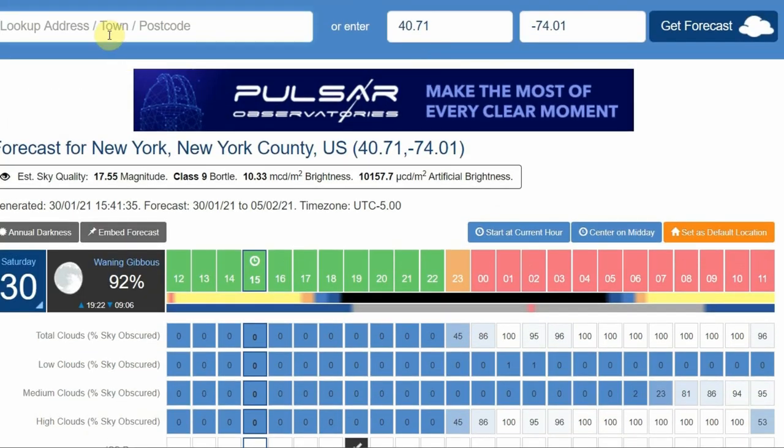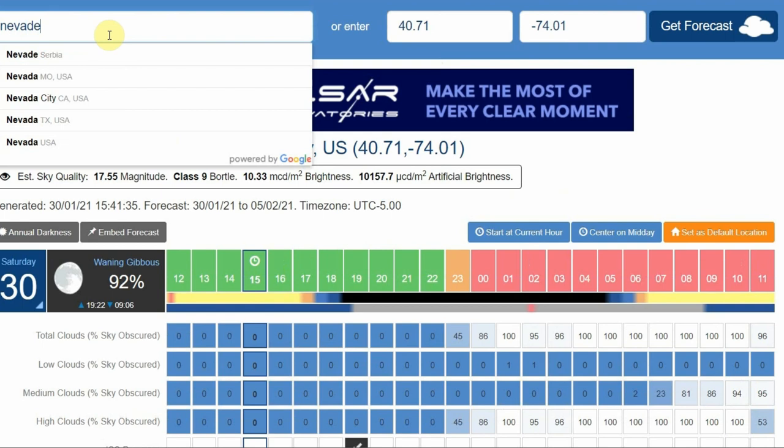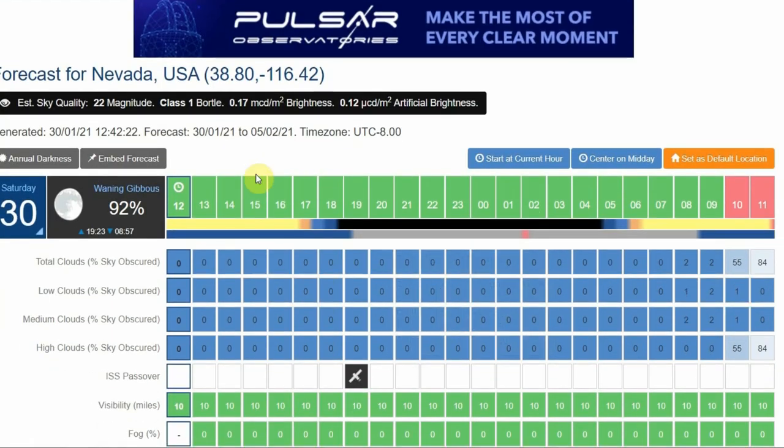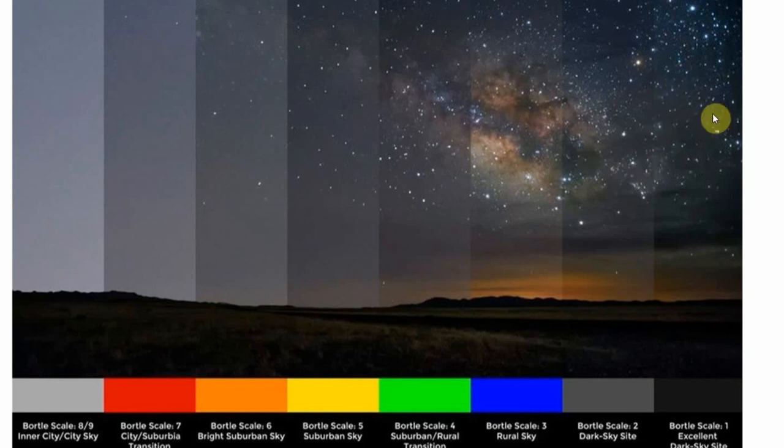I mentioned Nevada earlier, so let's look at Nevada, USA. As expected, it's right at the other end of the scale — Bortle class 1 skies. This is what it looks like at the complete opposite end of the Bortle scale from a city like New York.